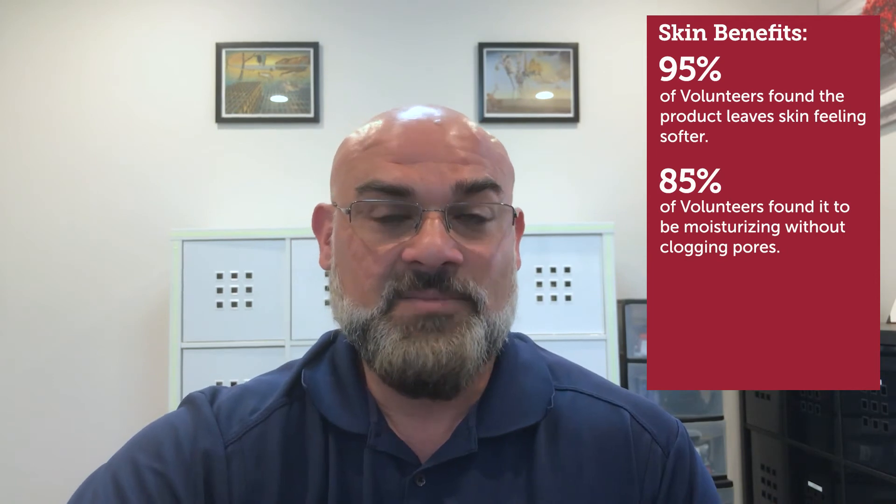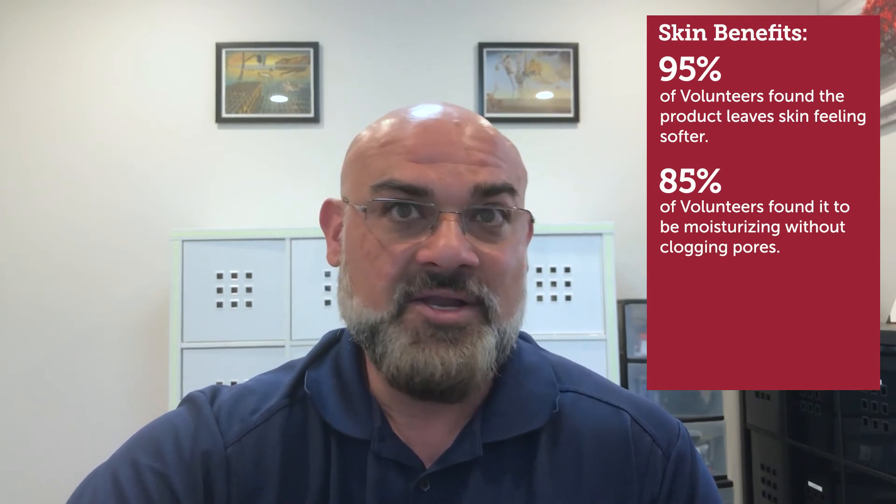When it comes to skin benefits, 95% of the volunteers found the product leaving the skin feeling softer. 85% of the volunteers found it to be more moisturizing without clogging their pores. And 83% of the volunteers found the skin visibly improved.